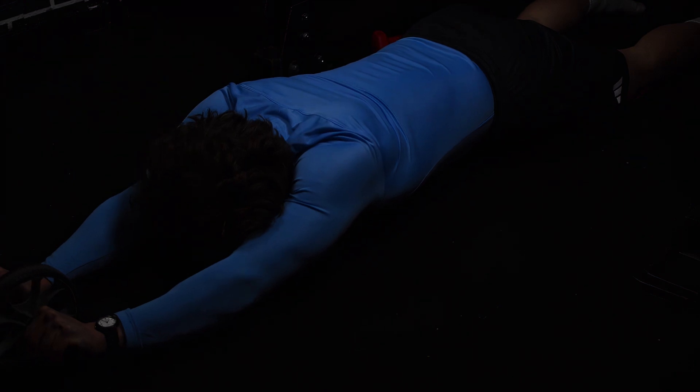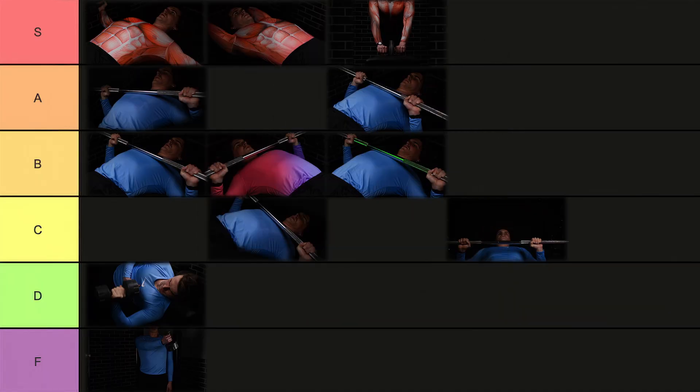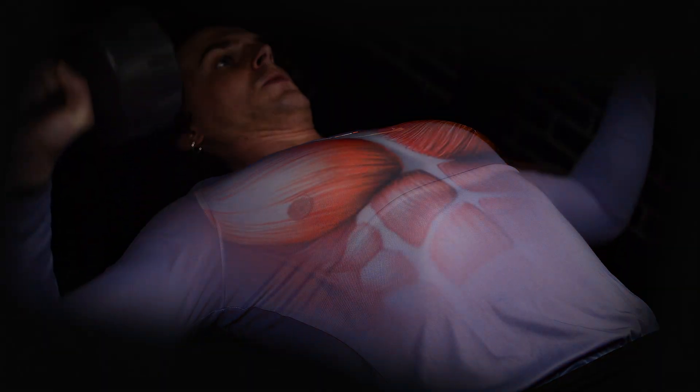Ab wheel rollout — when it comes to building core strength for pectus excavatum, the ab wheel rollout is one of the best exercises you can do. It hits the core hard, especially in the lengthened position where muscle growth is most effective. The stretch in the core and chest makes it powerful for pectus, similar in motion to the dumbbell pullover and core plank. By targeting the core, you also improve your posture, which helps the appearance of pectus excavatum. The ab wheel is inexpensive and easy to use. S tier. Dumbbell incline bench press — dumbbells allow for a greater range of motion, enhance the stretch, and enable safe lengthened partials and drop sets. It's easy to progressively overload, provides a superior stretch compared to barbell pressing especially when angling the dumbbells at 45 degrees, and is more time efficient. Safer without a spotter since you can drop the dumbbells. An elite pectus exercise. S tier.